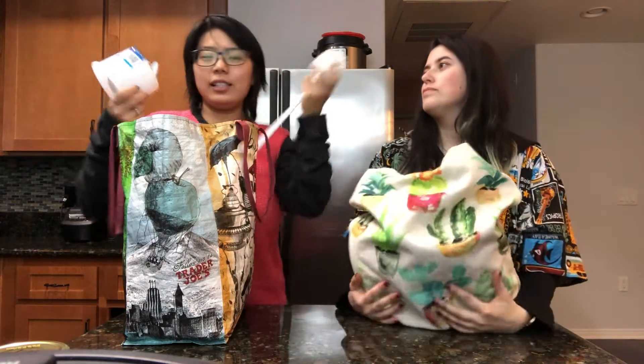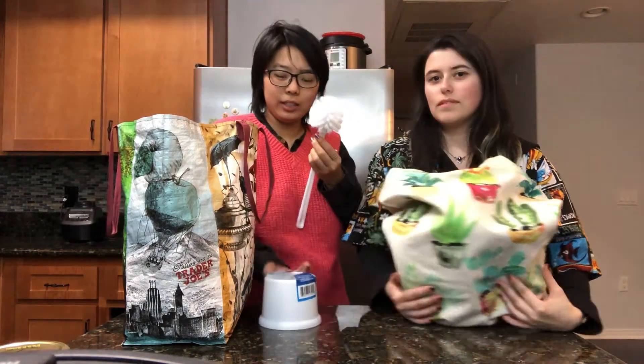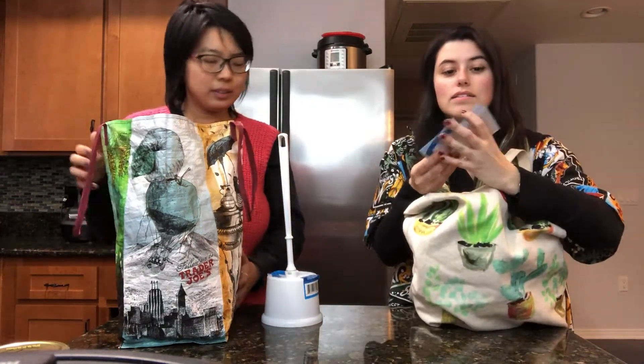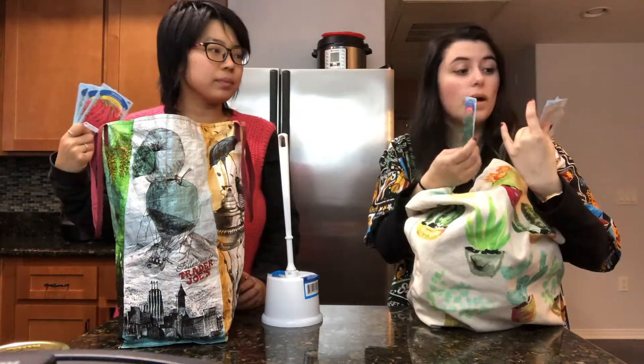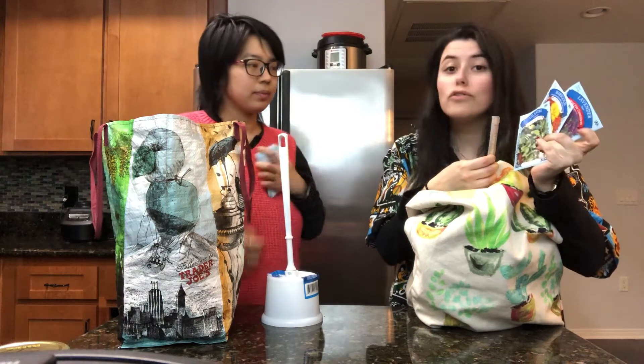So the first thing that I got is a toilet bowl cleaner. And I got seed packets because I want to do some gardening and they were four for a dollar. I got parsley, cilantro, marigold flowers, and lavender.